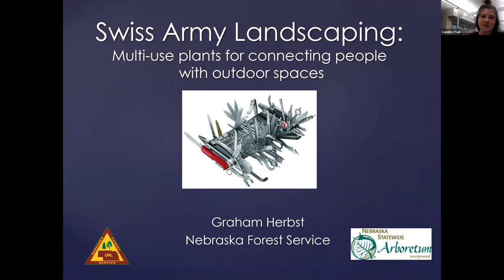Hi, everyone. My name is Candace Thiel, and I'm an AmeriCorps member serving Conservation Nebraska's Common Ground program. Thank you so much for being here and attending our Swiss Army Landscaping webinar, where we hope to learn more about multi-use plants and how to plant a yard with functionality.